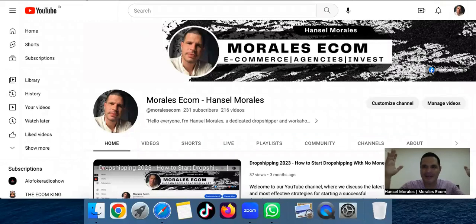Hello everybody, and welcome back again to Morales Ecom, the channel where we talk about e-commerce, dropshipping, and investments, TikTok ads, Facebook ads, scaling a product, finding a product. We talk everything that has to do with dropshipping — it's the best channel where we give you all the information.